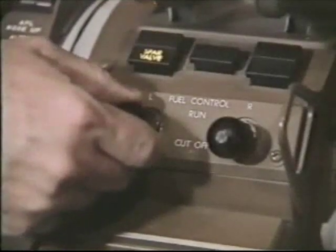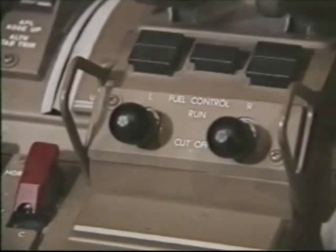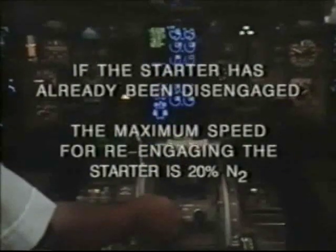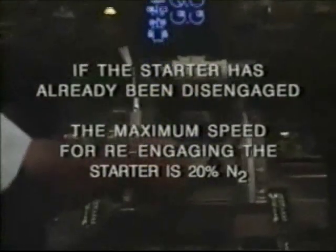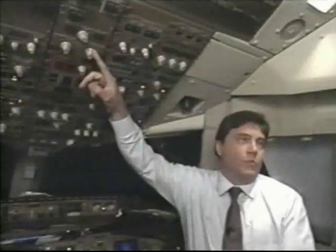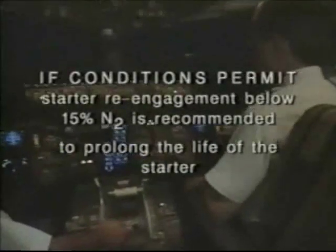Before aborting the start, the fuel control switch is placed in the cutoff position. If the starter has already been disengaged, it may be re-engaged when the engine spools down to the maximum speed for re-engaging the starter, which is 20 percent N2. Once you reach the 20 percent N2 level, you can re-engage the starter and motor the engine for 30 seconds. This clears all the fuel vapors out of the combustion chamber. If conditions permit, starter re-engagement below 15 percent N2 speed is recommended to prolong the life of the starter.